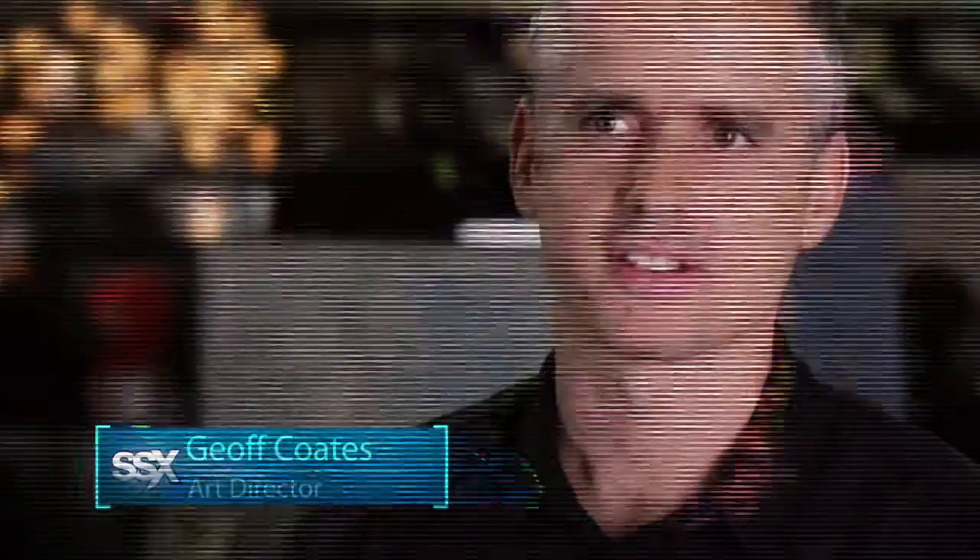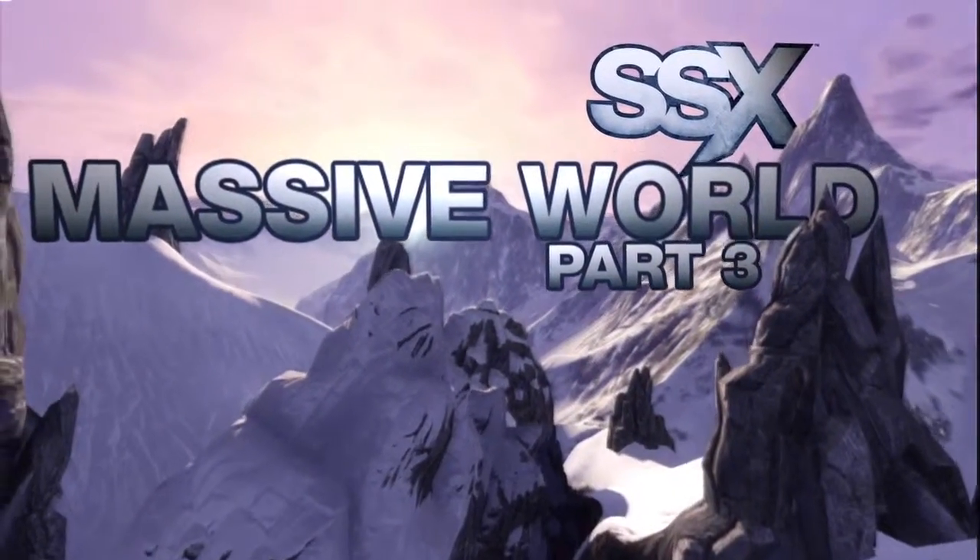I'm Todd Batty, Creative Director on SSX. I'm Jeff Coates, Environment Art Director for SSX. And this is part three of the SSX Massive World video series.